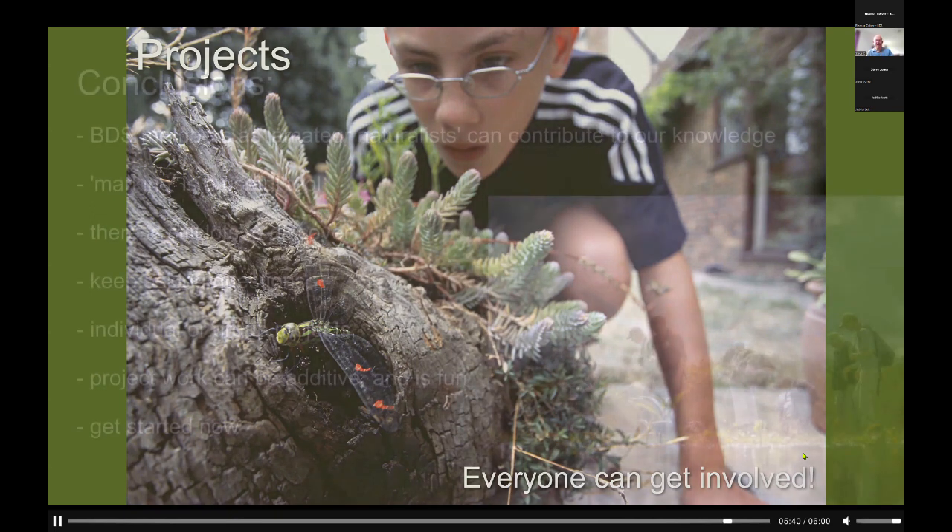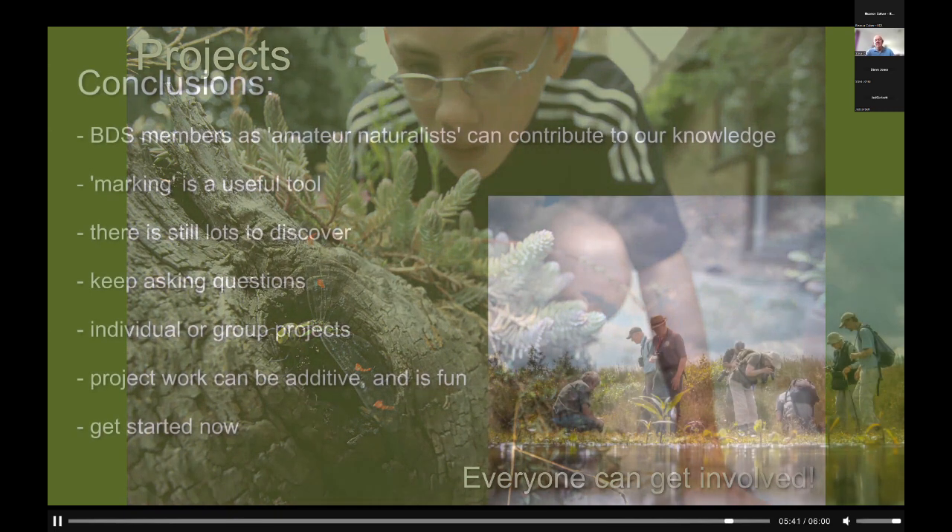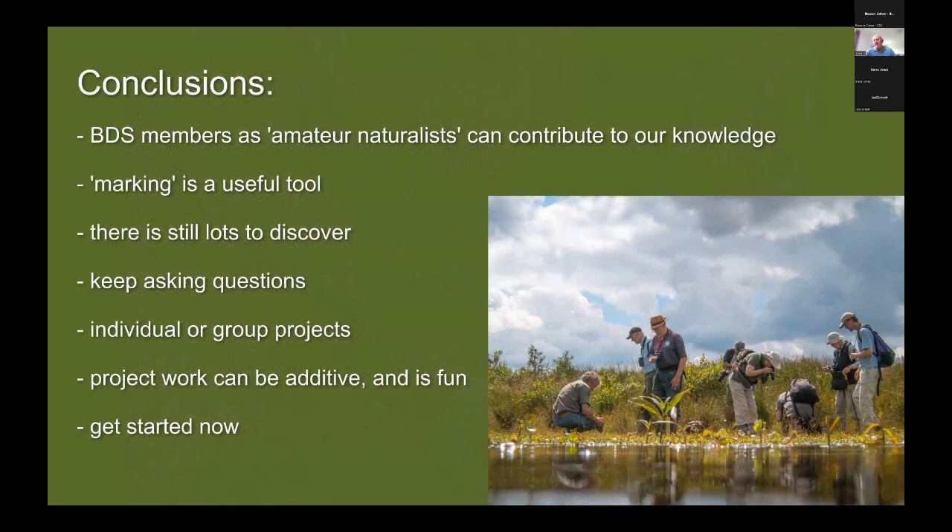In conclusion, BDS members as amateur naturalists have a lot of opportunities to contribute to our further knowledge and understanding of British dragonflies. I would encourage people to use marking as a useful tool to investigate further — to see how many dragonflies are visiting your site. There are lots of things still to discover and we should all keep asking lots of questions. You can do this as either individuals or group projects, and I think you will find that this type of project work can be addictive and is fun. I would strongly recommend that you get started now in the coming season.